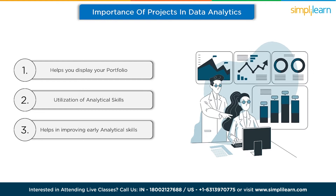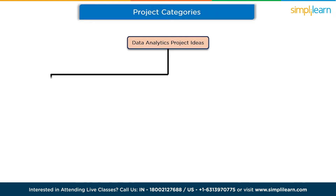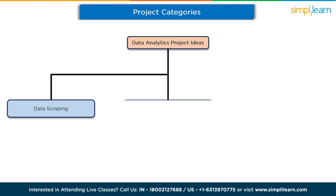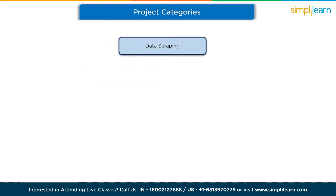You may have the knowledge, but putting it to use is what keeps you competitive. In this video, we'll divide the project ideas into three different categories: data scraping project ideas, data visualization project ideas, and advanced data analysis project ideas. Then we'll look at which project you should work on to make your portfolio more attractive. Let's start with data scraping project ideas.